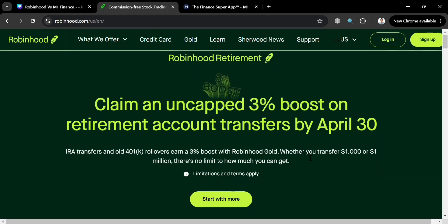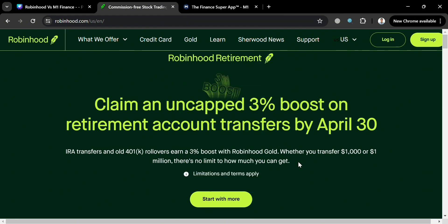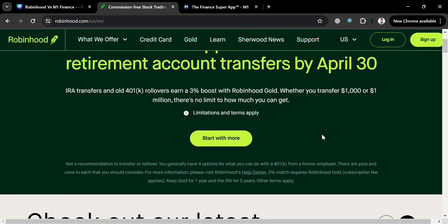In this video, we're going to talk about Robinhood and M1 Finance in terms of their features comparison, pricing and fees, investment options, educational resources, security and regulation, and pros and cons. At the end of the video, I'll help you choose which one is best for you, so make sure to watch till the end because I've created a presentation that will help you easily make an informed decision.